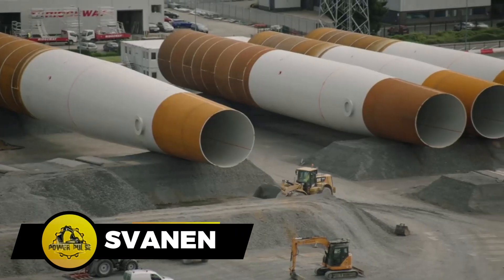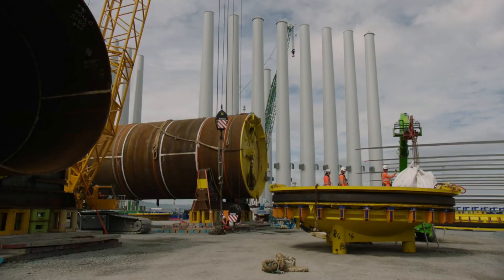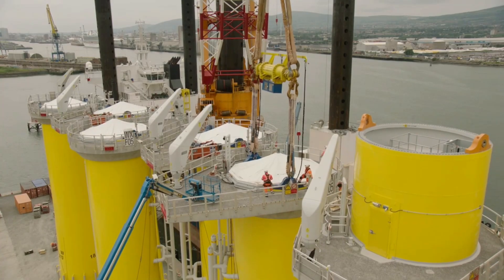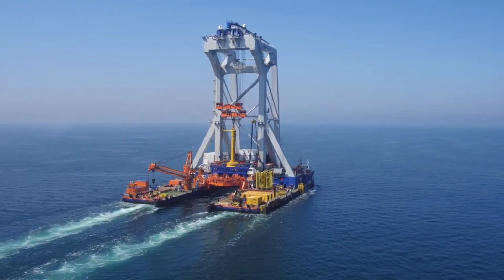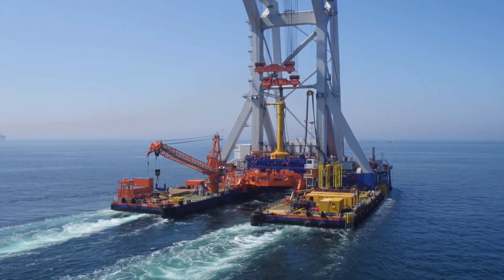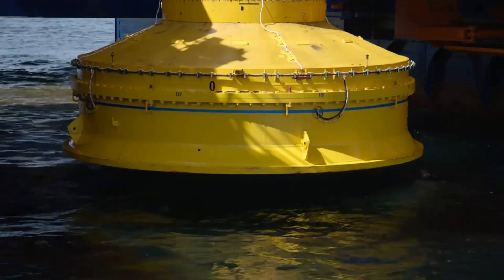The heavy lift vessel HLV Svanen, tailored for offshore installations, has successfully placed over 1,100 components — foundations and girders — operating with a U-shaped hull and a gap width of approximately 23 meters. It eliminates the need for ballasting, ensuring operational flexibility even in challenging offshore conditions. VanOord plans to upgrade the vessel for 2,000-ton monopile installations, underscoring Svanen's continued adaptability and importance in offshore construction projects.